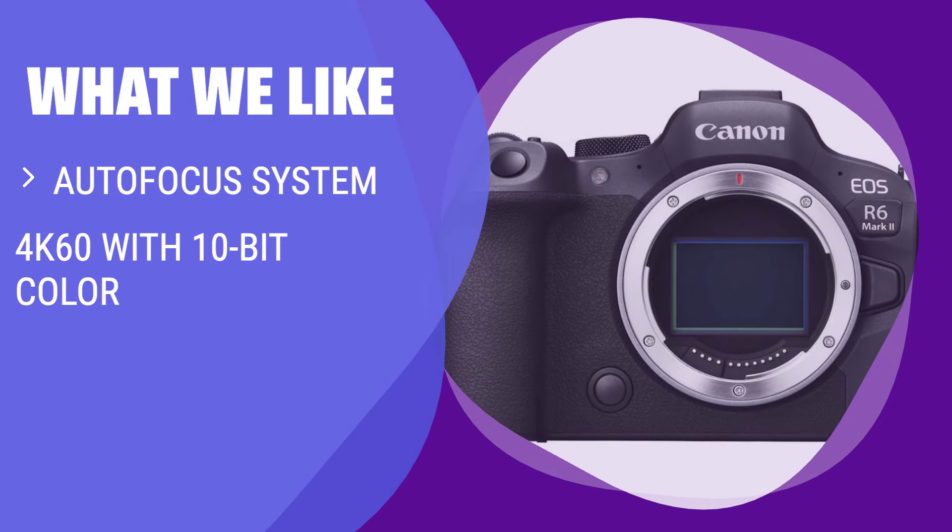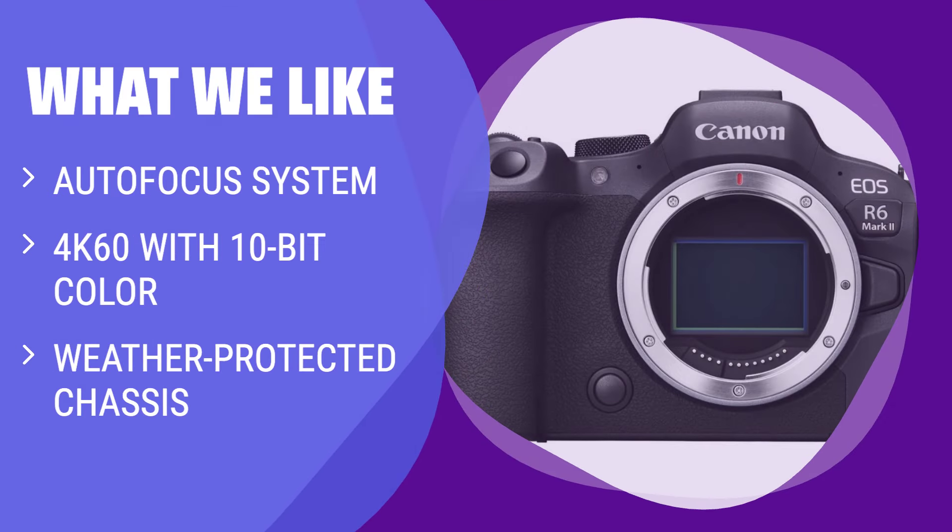What we like: If you are looking for a full-frame camera with top-notch autofocus and video specs, you should go for this one. The R6 Mark II is best for pros and enthusiasts, offering strong picture quality in all lighting conditions.